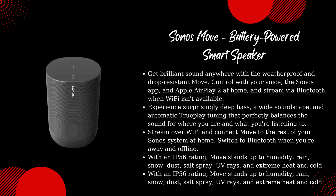Switch to Bluetooth when you're away and offline. With an IP56 rating, Move stands up to humidity, rain, snow, dust, salt spray, UV rays, and extreme heat and cold.